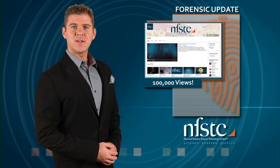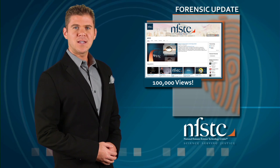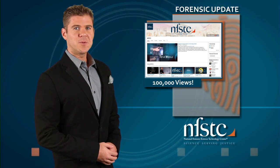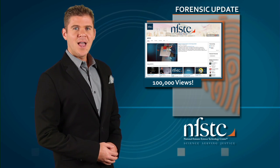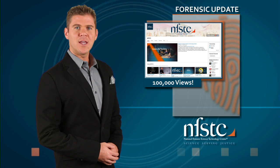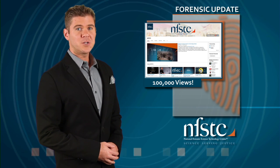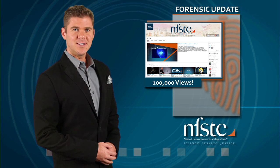That's it for this edition of the NFSTC Forensic Update. But before we go, we want to send out a special thanks to all of our viewers and more than 700 followers who helped us reach a milestone: 100,000 views on our YouTube channel. NFSTC is proud to bring you the latest resources and forensic science news, and we're looking forward to bringing you much more in the future. For NFSTC, I'm Bill Duffin, and we'll see you next time.